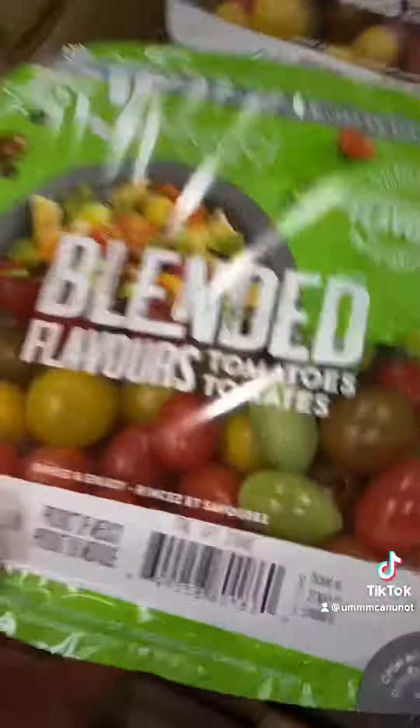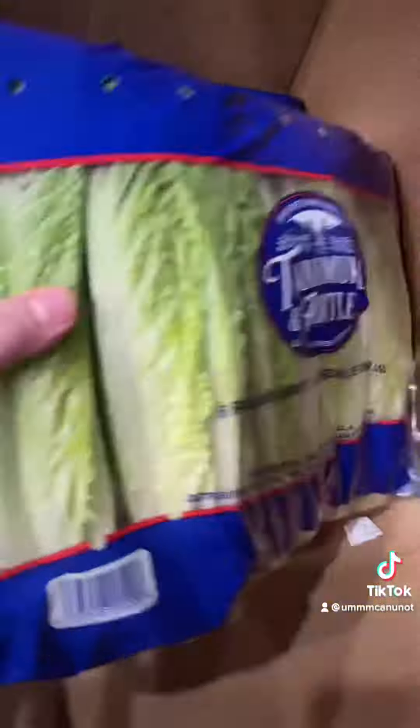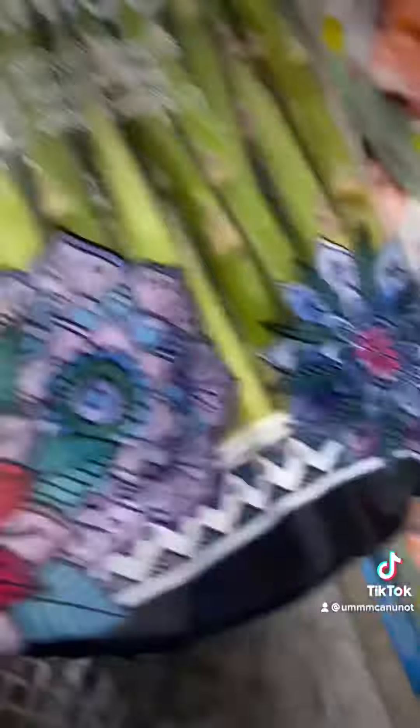Then I moved on to the fruit. I got these nectarines to try, bananas because my son loves them, some tomatoes, clementine mandarin orange things, lettuce for my boyfriend's lunch, blackberries which my son loves, asparagus, and a carrot orange juice thing I wanted to try.